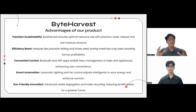Smart Automation: automatic lights and fan control adjust intelligently to save energy and enhance comfort. Eco-friendly Innovation: advanced waste segregation promotes recycling, reducing landfill waste for a greener future.